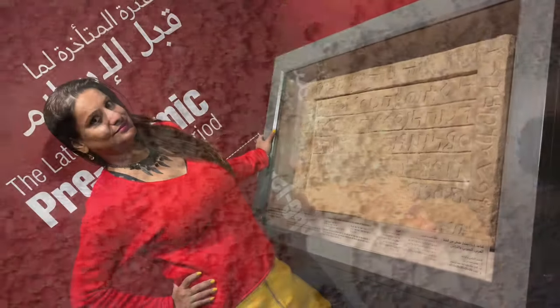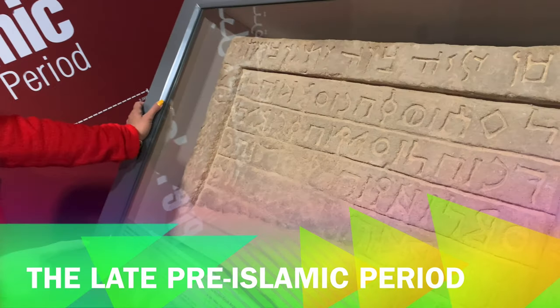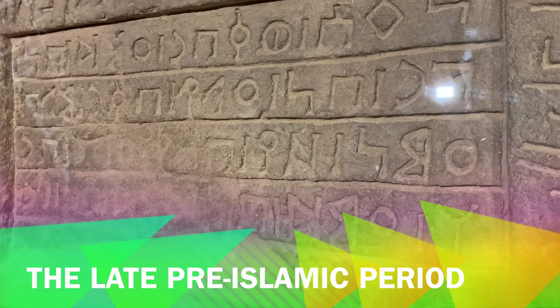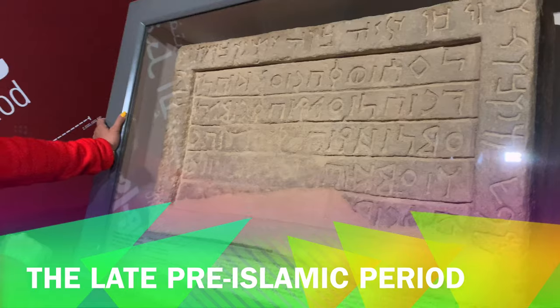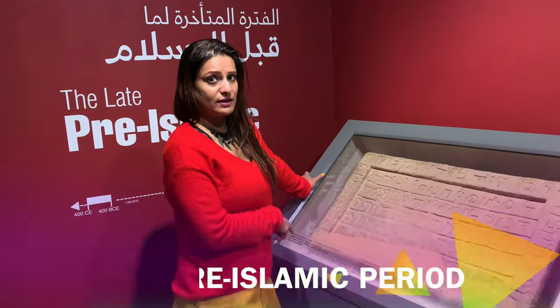This helps archaeologists identify ancient falaj systems. Now this is very interesting because it's a tombstone. It has a bilingual inscription of Aramaic and ancient South Arabian script, found in Maliha. This is very interesting and very relevant.